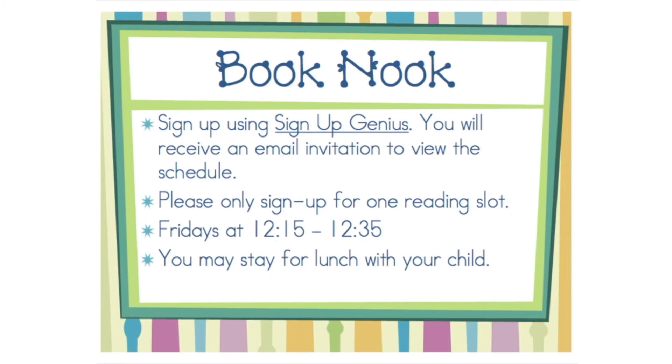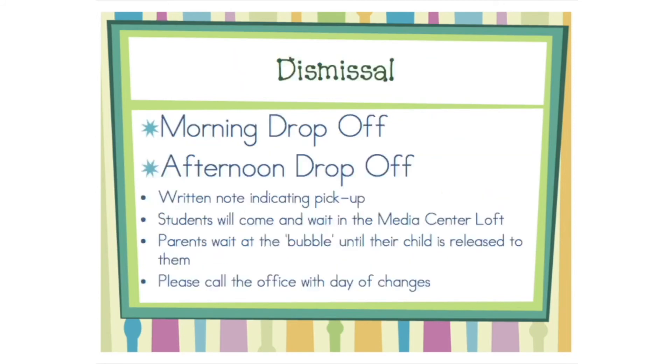If you plan to drive your child to school, please set him or her up for success by getting your child here so they can be in the classroom and ready to learn by 8:20. If there is a change in your child's end-of-day routine, please send a note to the teacher.